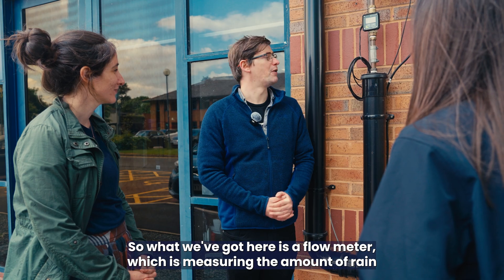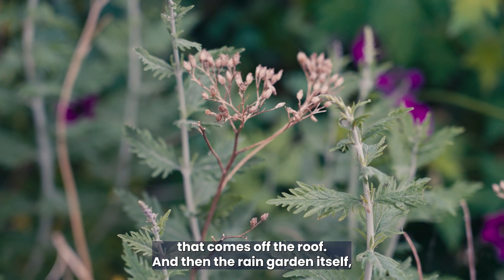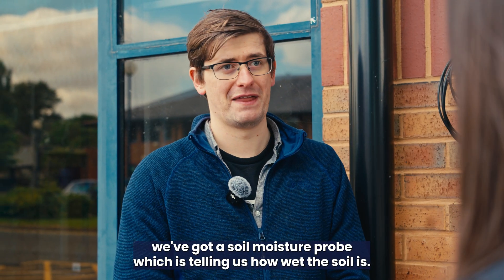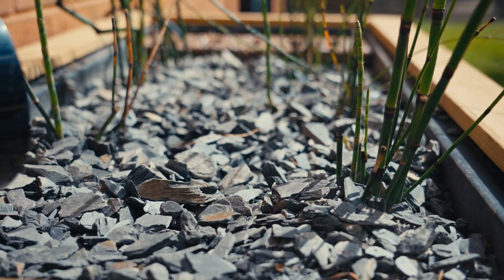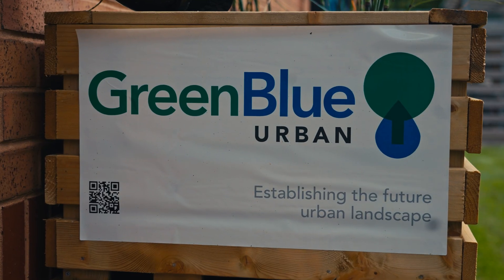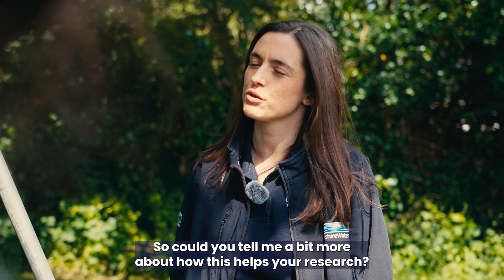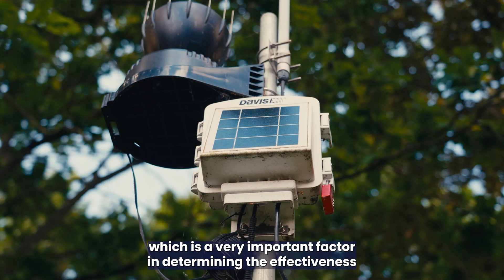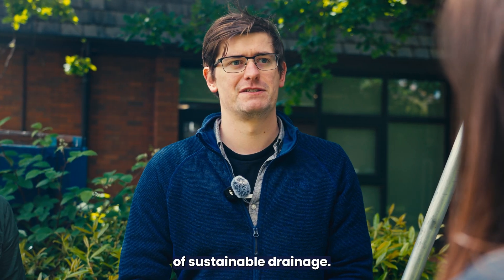At the rain garden, Josh shows a flow meter measuring the amount of rain coming off the roof, while a soil moisture probe in the rain garden itself records how wet the soil is. A weather station on site monitors rainfall, which is a very important factor in determining the effectiveness of sustainable drainage systems.